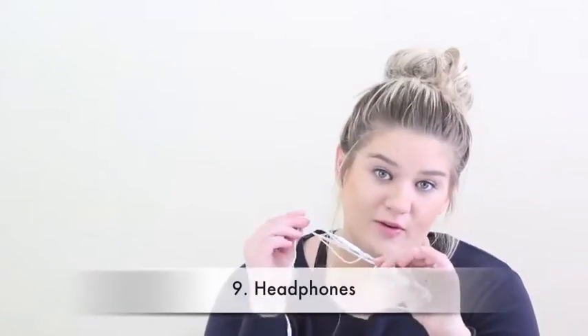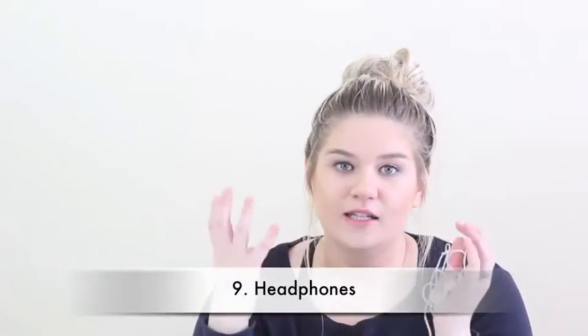Number nine, going along with the techie theme, is some headphones. If you want to get really nice noise-canceling ones, that's a big gift — but these are great for stocking stuffers. I always like having a backup pair for editing. It's always good to have a backup pair of headphones, and I like these iPhone ones. They're great and they're cheap.